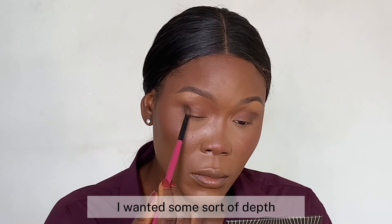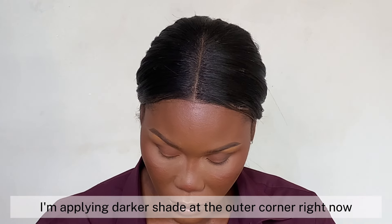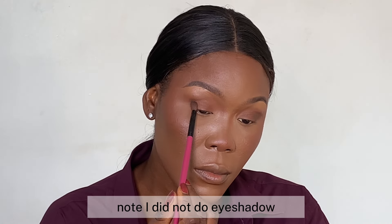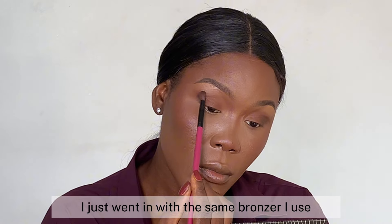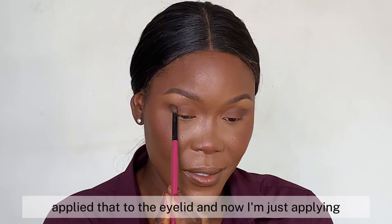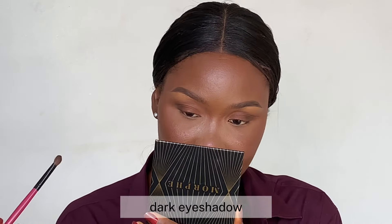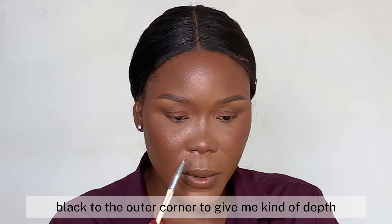I wanted some depth, so I'm applying a darker shade at the outer corner of the eye. I did not use eyeshadow primer — I just went in with the same bronzer on the eyelid, and now I'm applying a dark black eyeshadow to the outer corner to give a sense of depth.